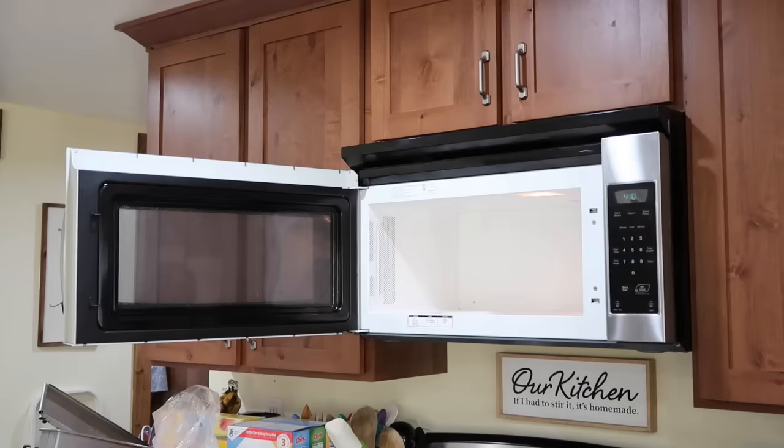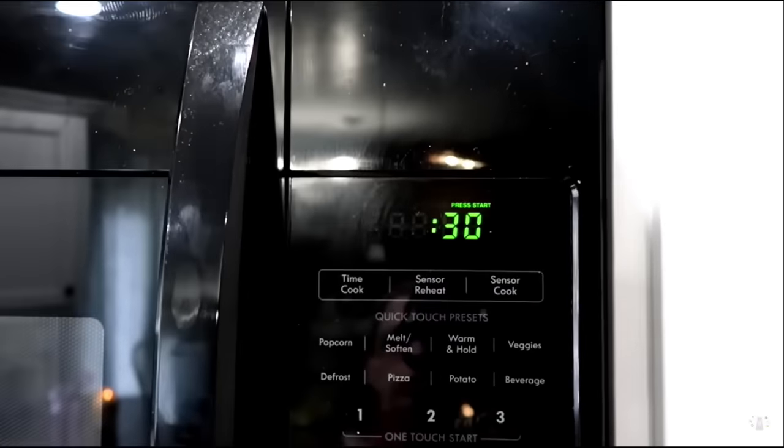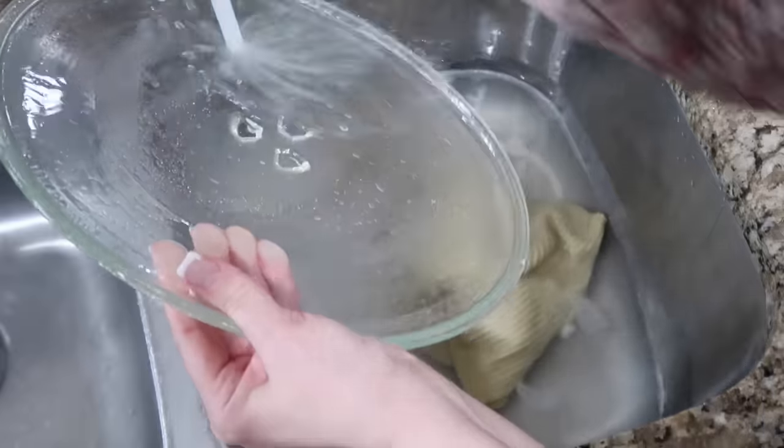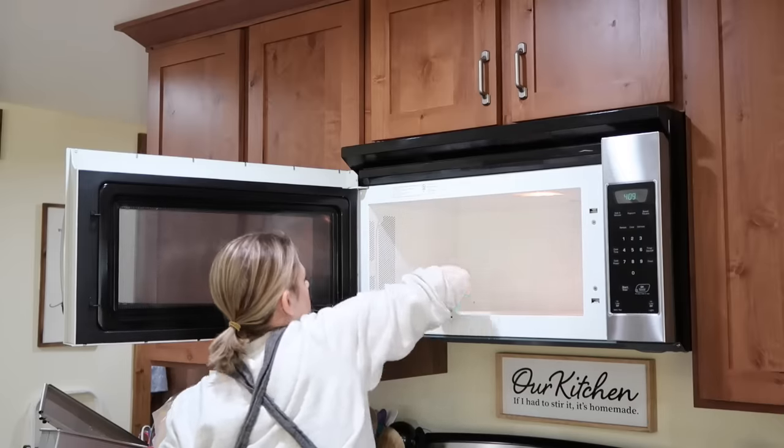The way I clean my microwave is I put a mug in there with water and a little bit of lemon and let it cook. The water will boil and create steam, and when it's done I let it sit in there for a little while, then go in and just wipe it down with a cloth. It does the trick.